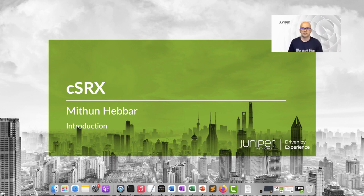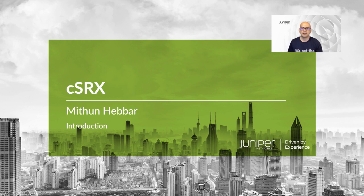Hello and welcome to this introductory module on CSRX, the Container Firewall from Juniper. I am Mithun Hebar, Product Lead in the Security Group at Juniper Networks. In this video, you'll learn about Juniper's vision, why it is important, and how it has influenced the creation of the Container Firewall, the CSRX.